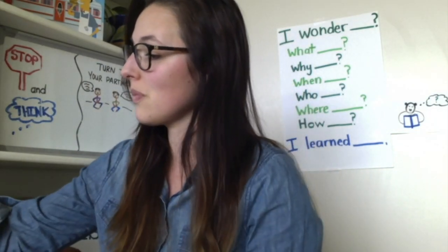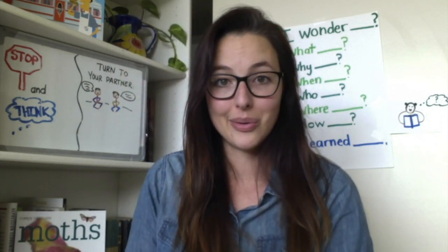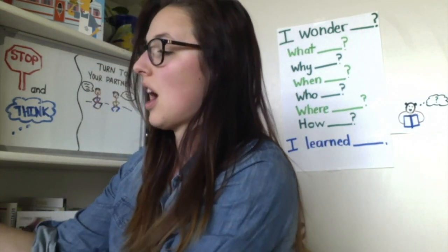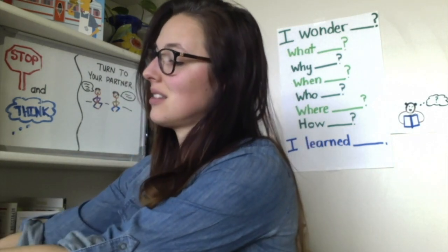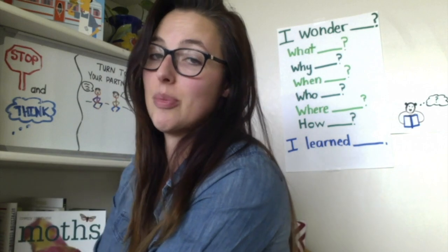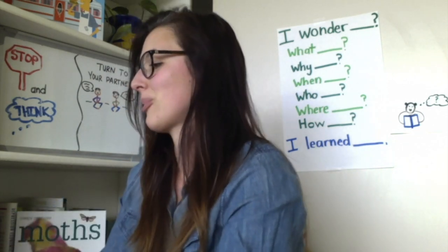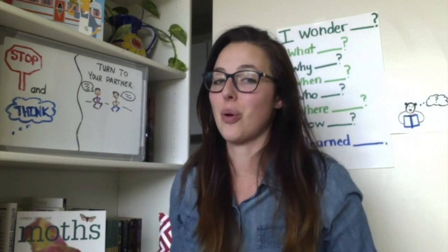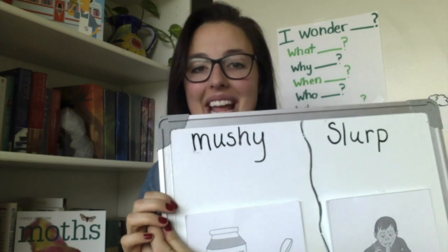Alright, we have some more work to do. We have some new vocabulary words to go over. In our last lesson we learned about the words solid and dull. Today our first word connects with the word solid. It's mushy. Say mushy.